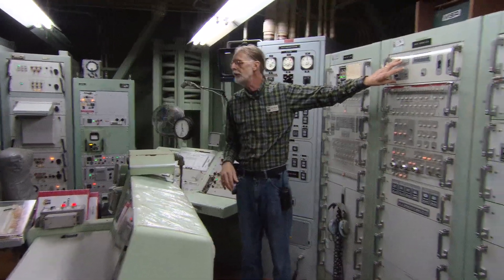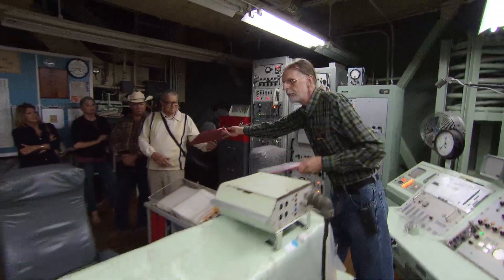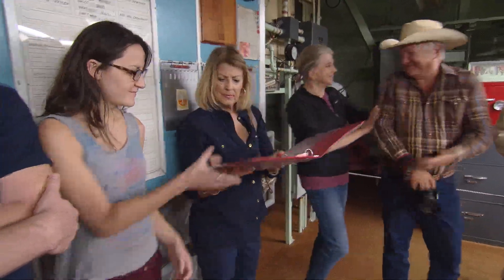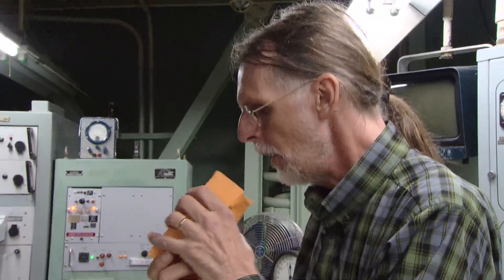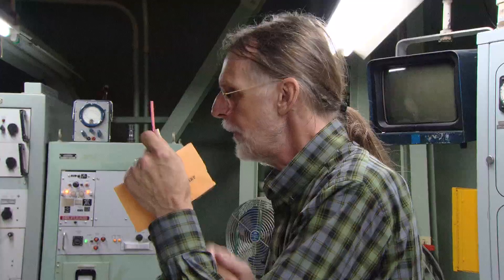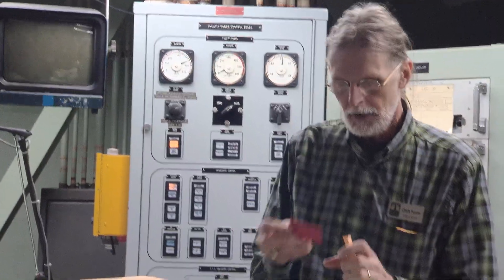This is the secret unlock code for the missile. Pass that around if you would. Open this up and pull out the card inside. If the code word on this card — that's been in the safe all these many years — matches the code word they just sent us in the radio, then this is not a drill. This is a legitimate order to go.